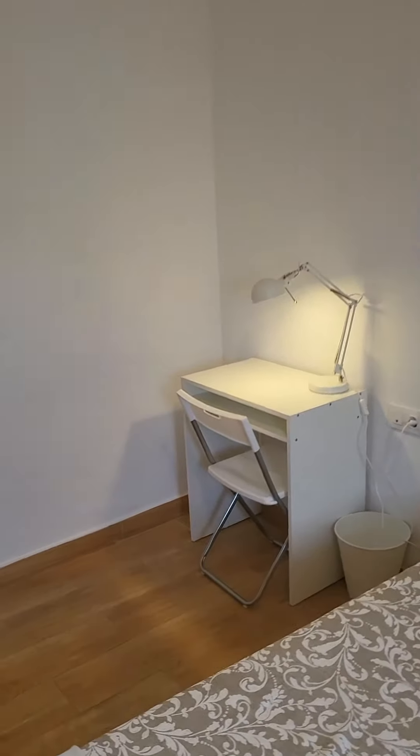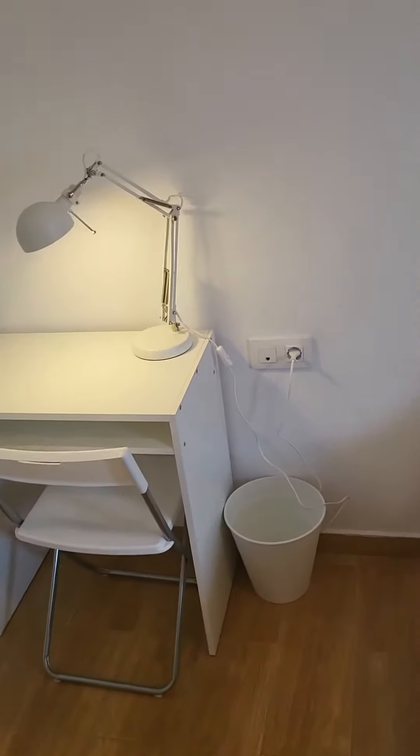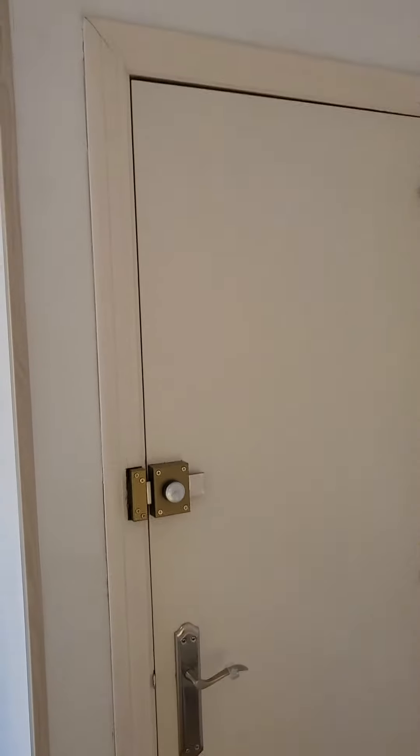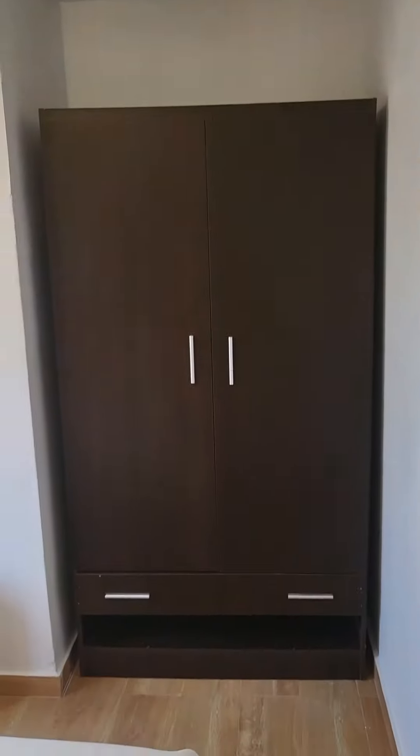And here we have that little desk with a light and a chair. Basically this is the overall view of the bedroom with the entrance door here. This is bedroom number one.